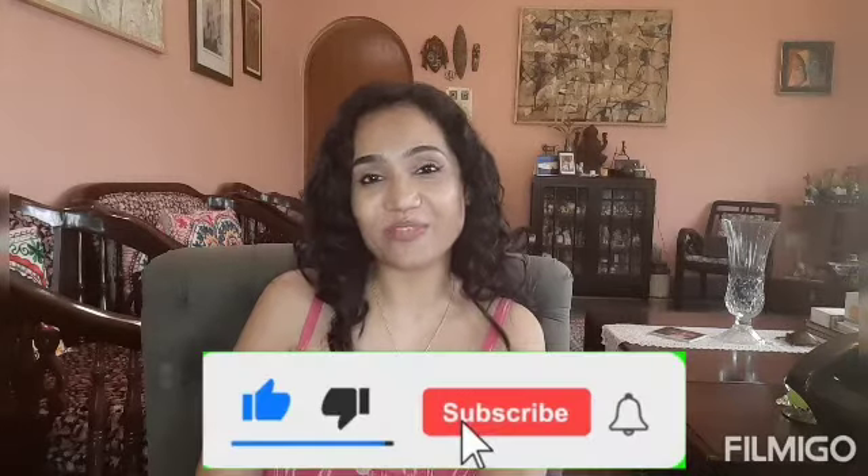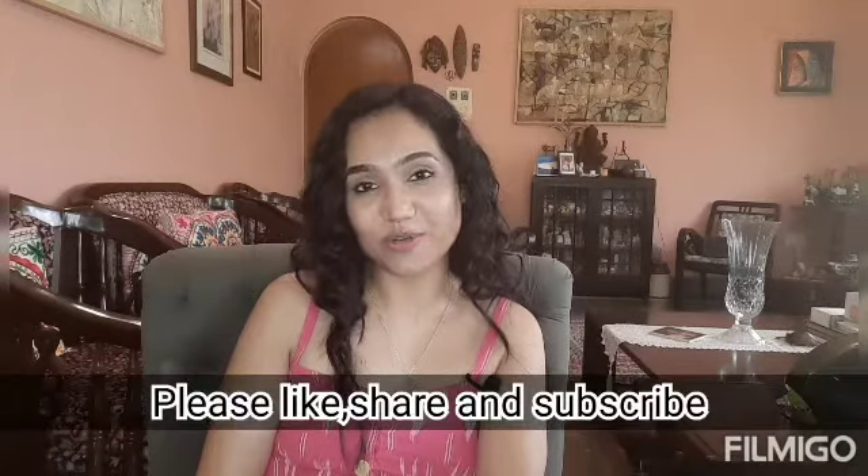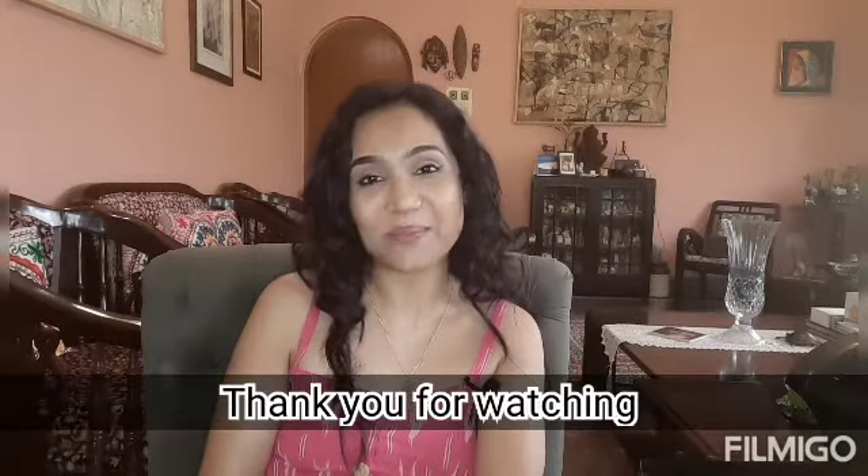Those were the top five kinds of footwear for petite women. If you liked my video, please click the like, share, and subscribe button, and do watch the follow-up video on outfits for petite women. Thank you for watching, and I'll see you next week. Bye!